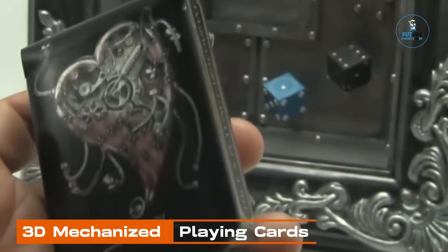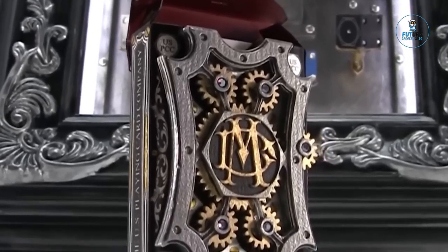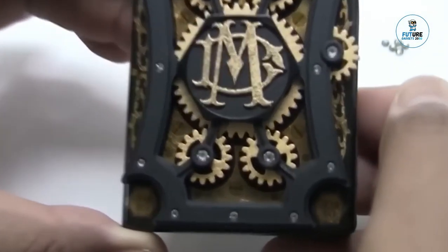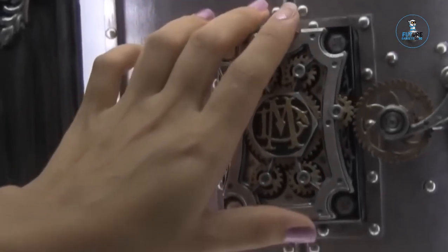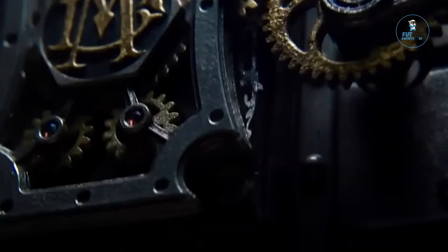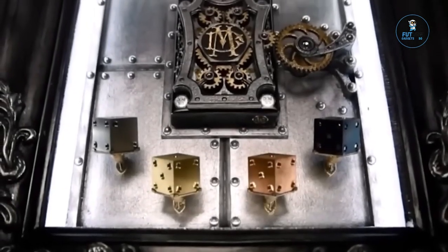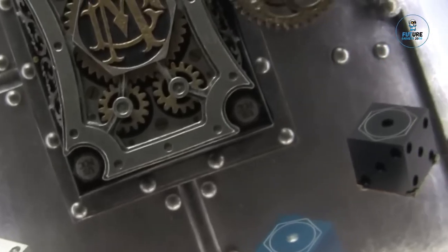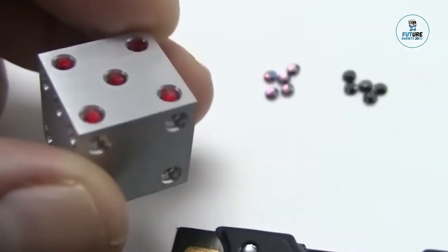3D Mechanized Playing Cards: The 3D Mechanized Playing Cards offer a unique and visually stunning twist to traditional card decks. Crafted with intricate details and precision, each card features a mesmerizing mechanical design that comes to life when shuffled or fanned out. Made from premium materials, these cards add an element of artistry to card games and magic tricks. The mechanical animations create a dynamic and captivating experience, combining the elegance of traditional playing cards with the fascination of 3D design.